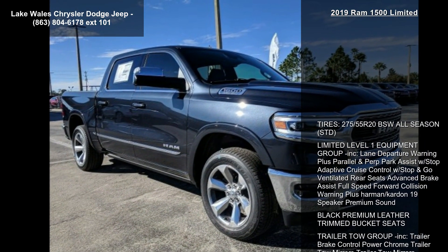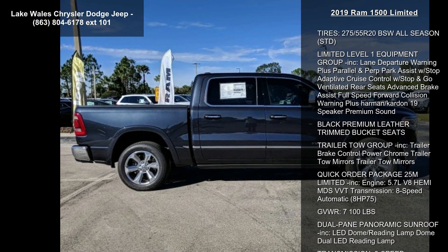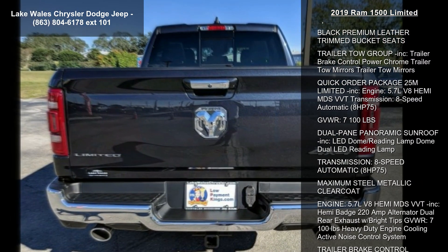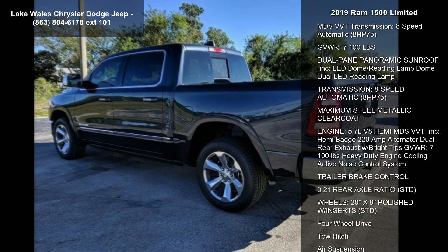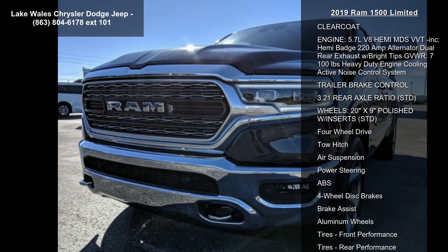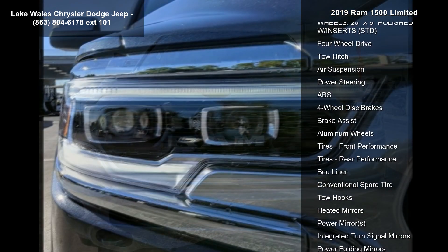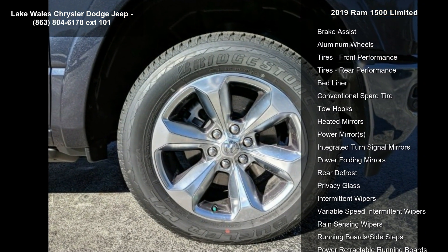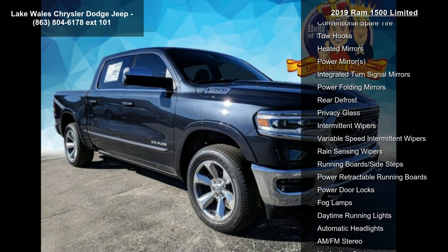This vehicle's top features include tires: 275-55 R20 BSW All Season. Level 1 Equipment Group included. Lane Departure Warning Plus, Parallel and Perpendicular Park Assist with Stop, Adaptive Cruise Control with Stop and Go, Ventilated Rear Seats, Advanced Brake Assist, Full Speed Forward Collision Warning Plus, Harman Kardon 19 Speaker Premium Sound, Black Premium Leather-Trimmed Bucket Seats, Trailer Tow Group included, Trailer Brake Control, Power Chrome Trailer Tow Mirrors.